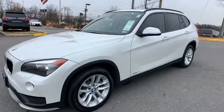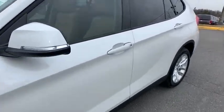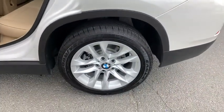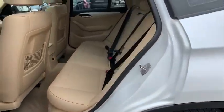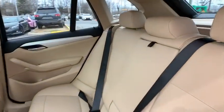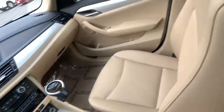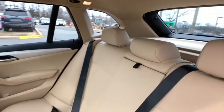Stop by and take a look at the 2015 BMW X1. Based on the BMW 3 Series, the X1 is a compact crossover SUV. Slightly smaller than the X3, the X1 gives you all the refinements, power, and style of other BMWs in a slightly smaller, sporty, and easy-to-navigate option.